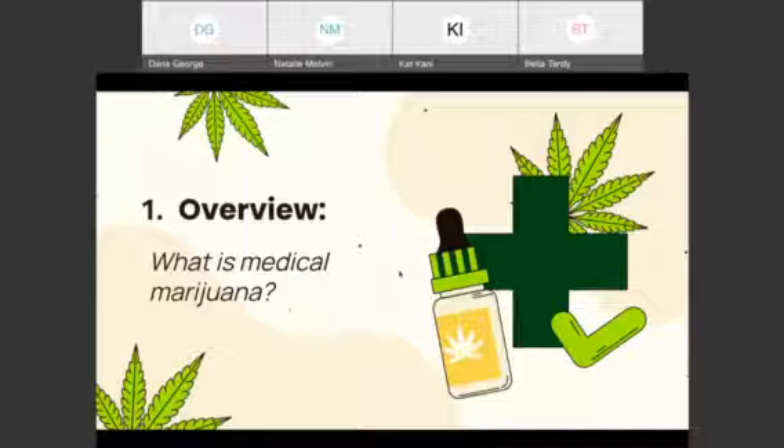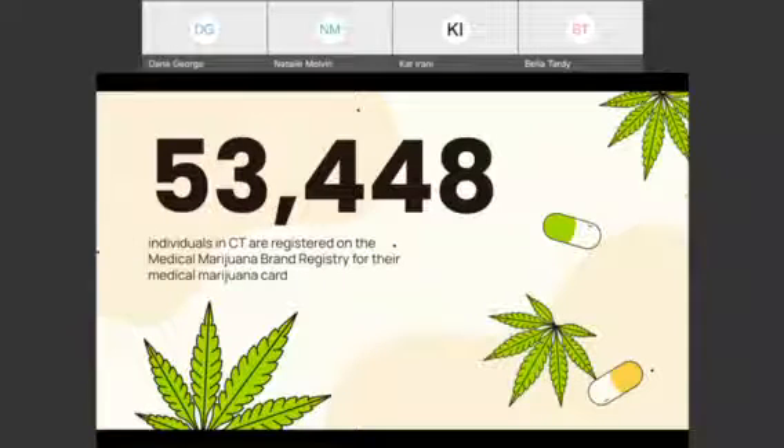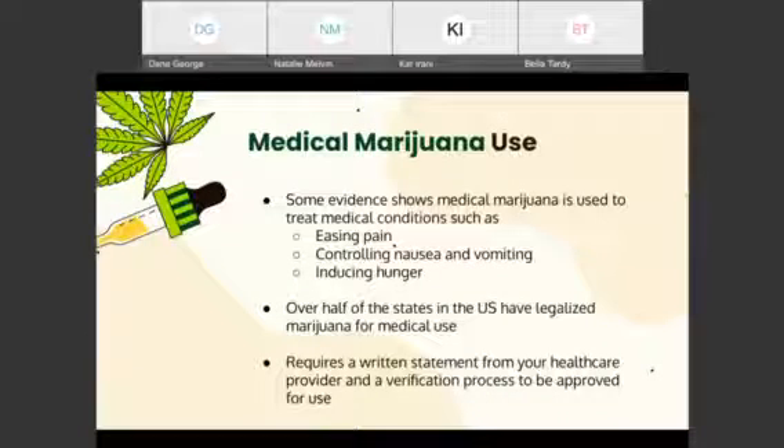My name is Natalie and I'm going to be giving a general overview of what is medical marijuana. Statistically speaking, the use of medical marijuana in Connecticut is extremely prevalent. Nearly 54,000 people in the state are registered for their medical marijuana card. There is some evidence suggesting that marijuana is used to treat conditions involving pain, nausea and vomiting, and issues with appetite.